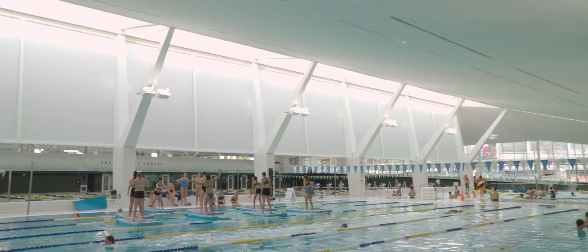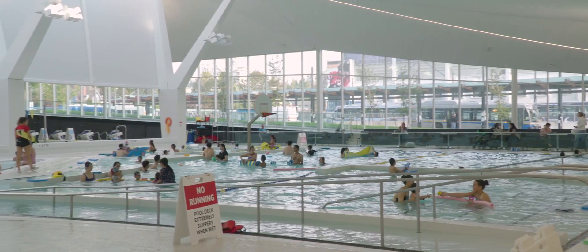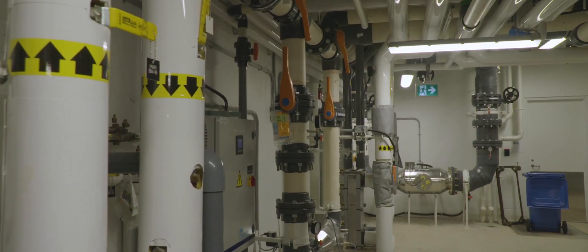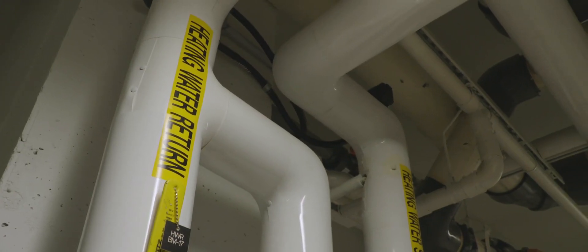Air quality in the centre benefits from the trichloramine exhaust system and the displacement ventilation system. The by-product heat rejection is used for building and pool heating.